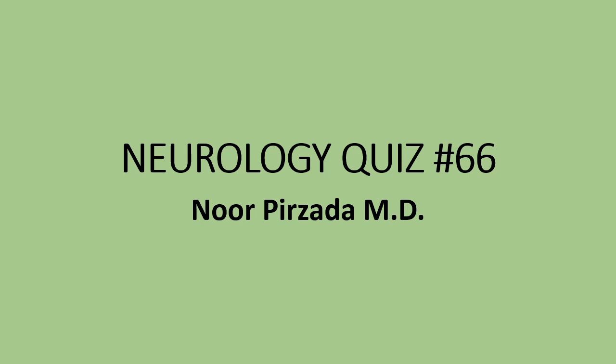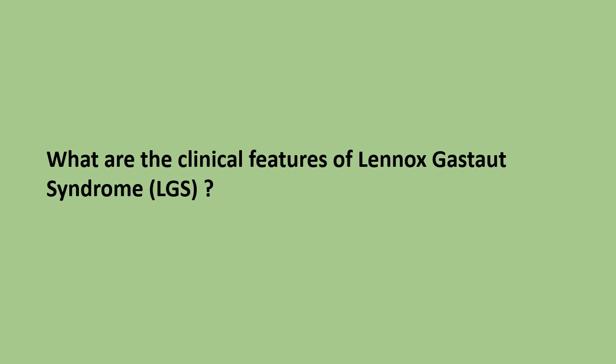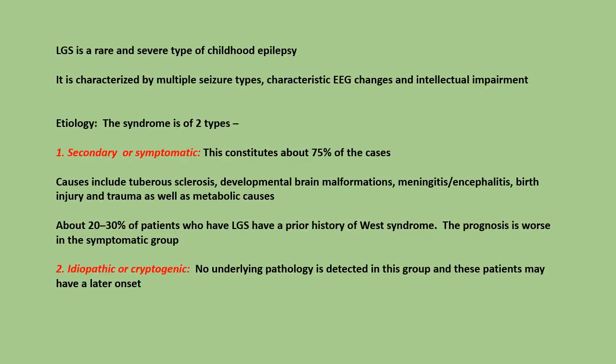Neurology quiz number 66. What are the clinical features of Lennox-Gastaut syndrome? Lennox-Gastaut syndrome is a rare and severe type of childhood epilepsy, characterized by multiple seizure types, characteristic EEG changes, and intellectual impairment.